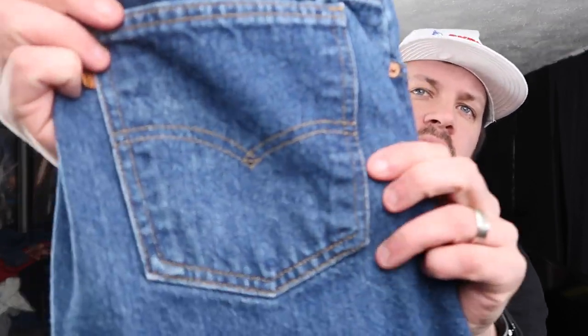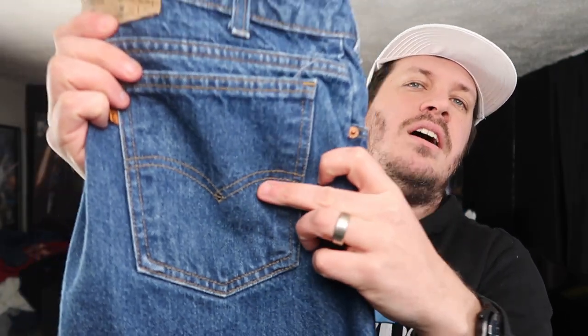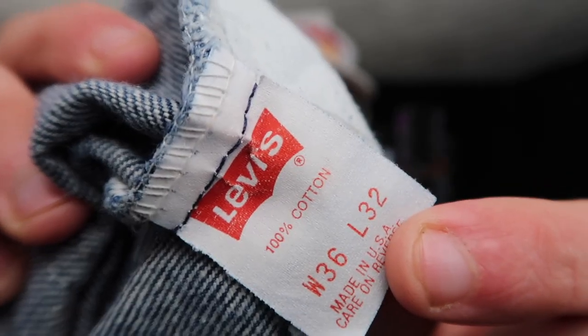Another area to check is the arcuate stitching on the back pockets — an important Levi's trademark. Look to see if it's constructed well and stitched evenly. I don't necessarily judge the depth of the arcuate, because historically it dipped quite a bit lower than on more modern jeans. Just check that it's stitched evenly and not shorter on one side than the other — that asymmetry can help indicate a fake.